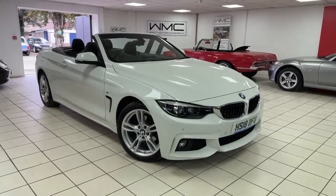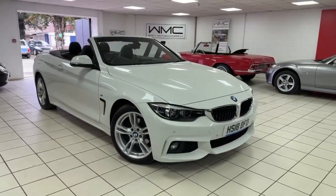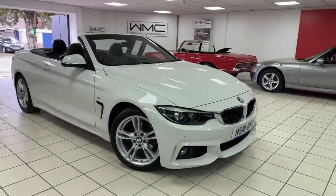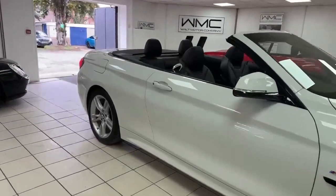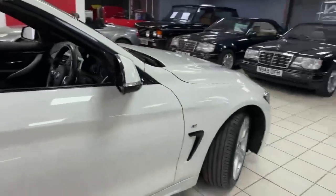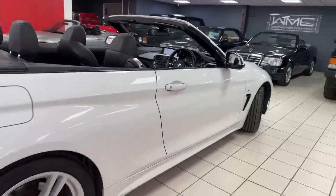Hello, this is Andy from Walt Motor Company in Newbury, and welcome to the sale of this BMW 420i M Sport Auto Cabriolet 2018. This car has not covered 19,000 miles yet — absolutely lovely car. Another one I quite often say I've fallen in love with. Very pretty car, finished in Alpine White with full black leather interior.